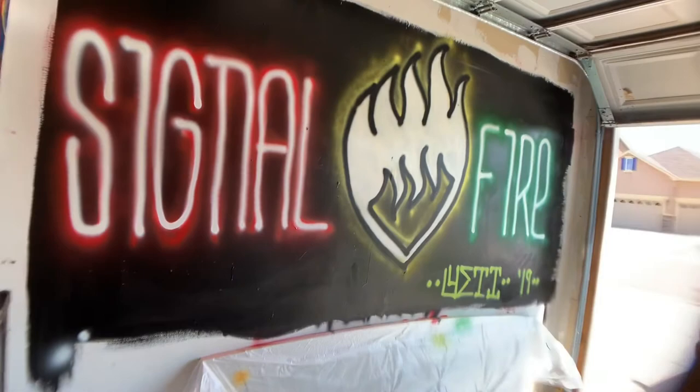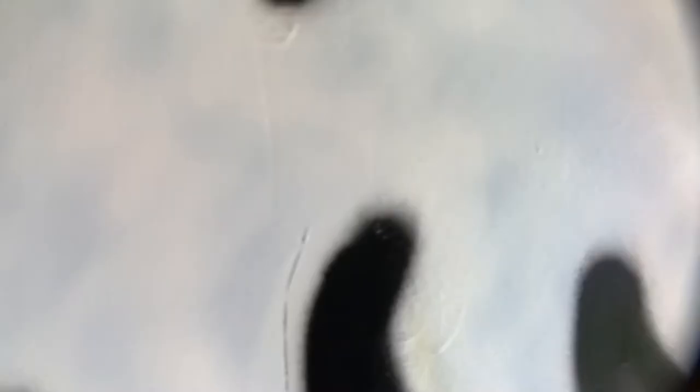Huge thank you to the guys from Signal Fire for letting me put some of the tracks from the new album on this episode. I'll make sure to link them in the description — you've got to check them out if you feel those reggae vibes. Let me know in the comments what you think, share, give me some likes and subscribes. Till next time, have a good one — thank you!